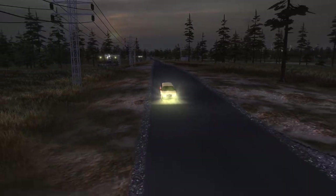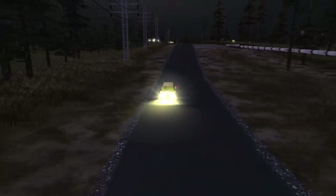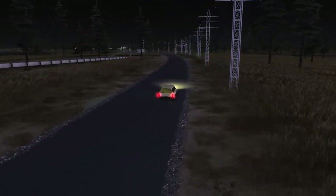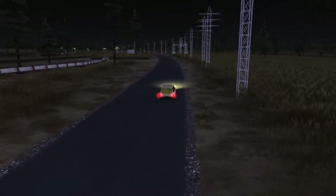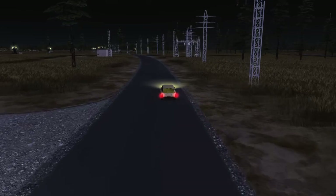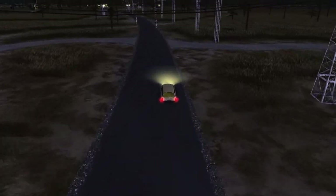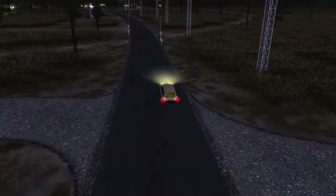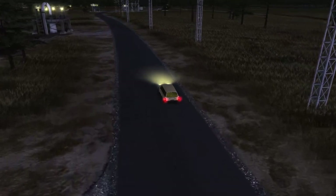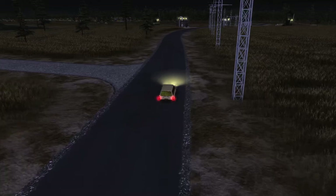Now we have nighttime again — the sun is setting, has set. We're driving slower at 82 km/h. I mean, the car has high beams; these cars have excellent headlights. They don't need to be driving so slowly just because it's dark.